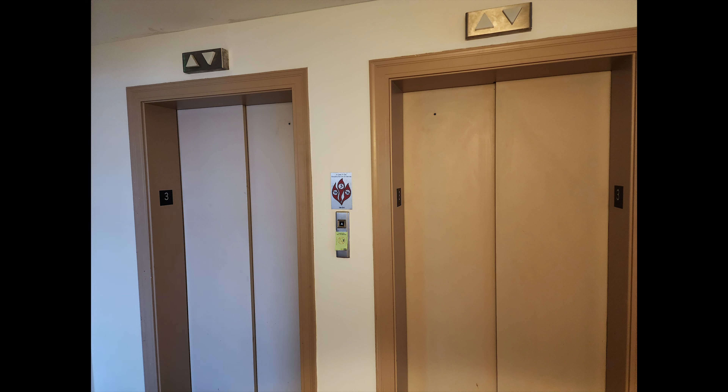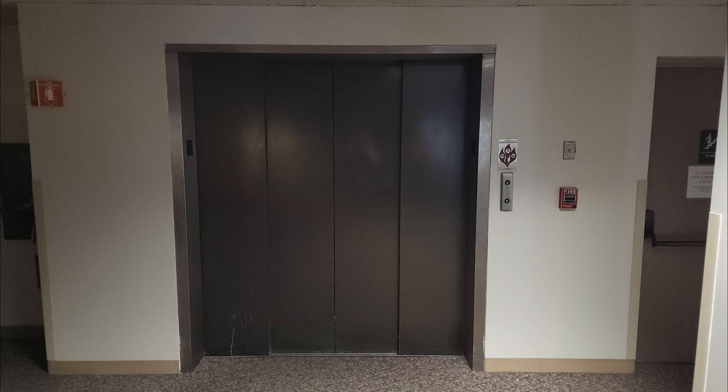Words cannot describe how excited I was when I came back and saw that the Otis Lexan elevator that wasn't working just a few months ago was now fully functioning. I don't know if this is just temporary or what the deal is, but when William hit the call button and I saw the elevator was working, I was so surprised and excited. Let's now fast forward to July 2023 and ride this very epic Otis Lexan service elevator.